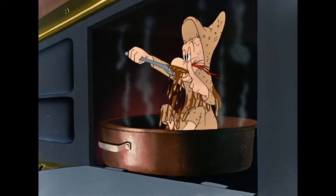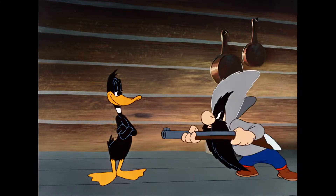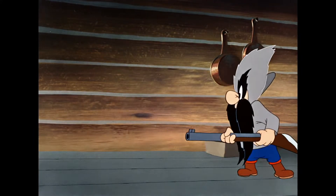Bugs Bunny was so popular at the time that even Daffy Duck imitates him in a scene here.